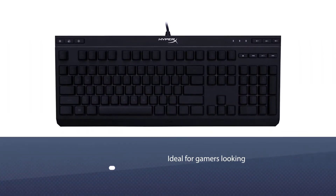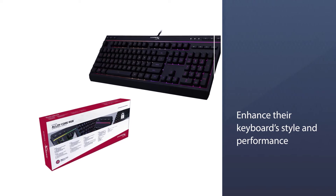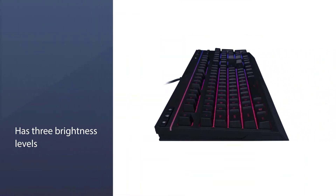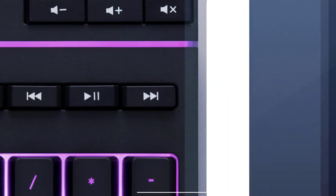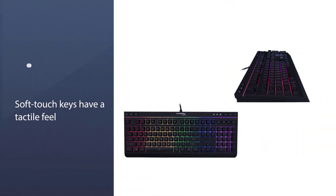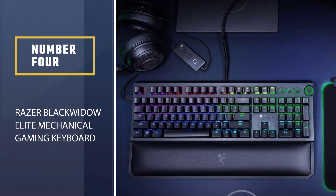Number three: HyperX Gaming Keyboard with Silent Keys. Featuring HyperX's signature radiant light bar and smooth dynamic RGB lighting effects, the HyperX Alloy Core RGB is ideal for gamers looking to enhance style and performance without breaking the bank. With six lighting effects and three brightness levels, the soft touch keys have a tactile feel yet are tuned to be quiet. It features gaming-grade anti-ghosting and key rollover, and is spill resistant — tested to withstand 120 milliliters of liquid.